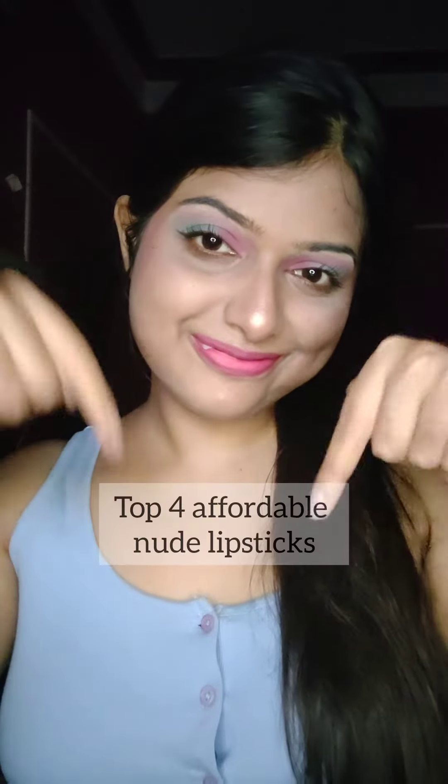Hello everyone! Here are my top 4 affordable nude lipsticks which complement my wheatish skin tone. All these lipsticks are from NY Bae.